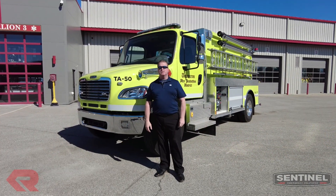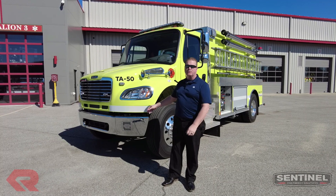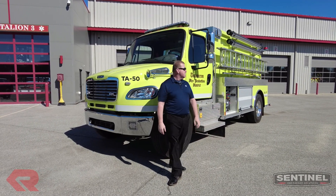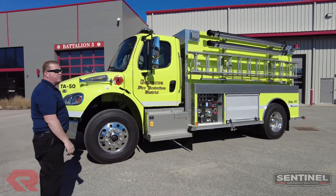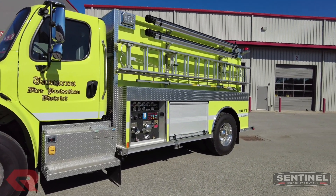Hi everyone, I'm Steve Williams with Sentinel Emergency Solutions. I'm coming to you today to show you this new tanker for the Tamaroa, Illinois Fire Protection District. This is an RXT program truck — a 2,000 gallon tanker with a 500 gallon per minute pump, built on the South Dakota body.